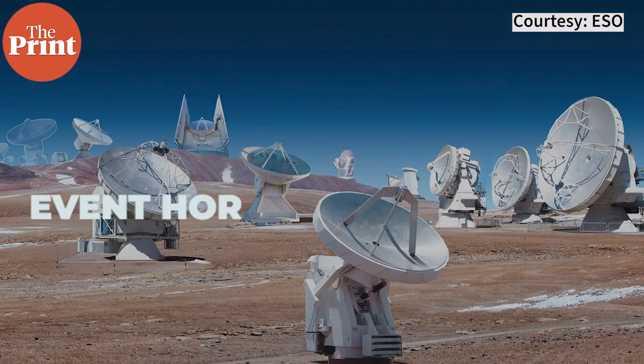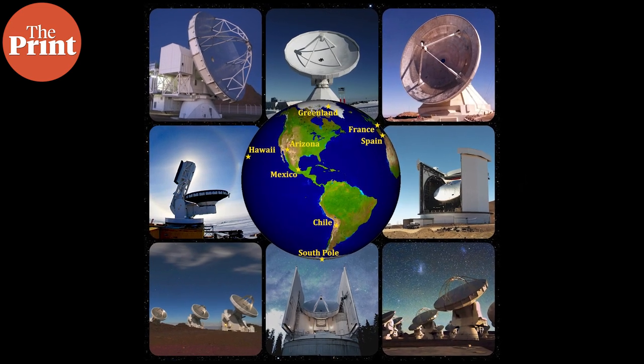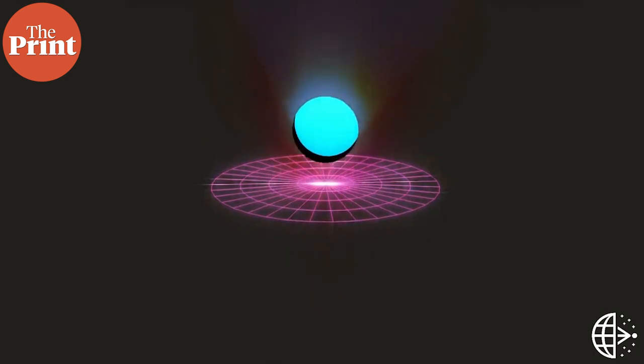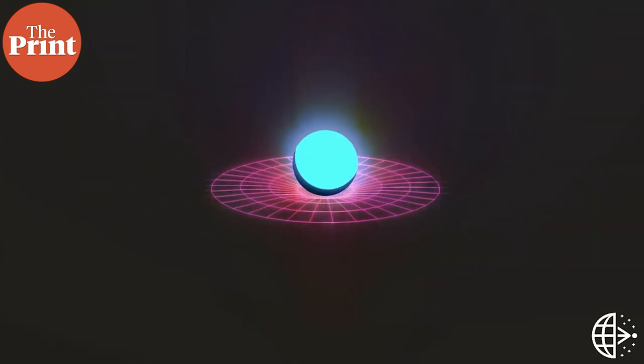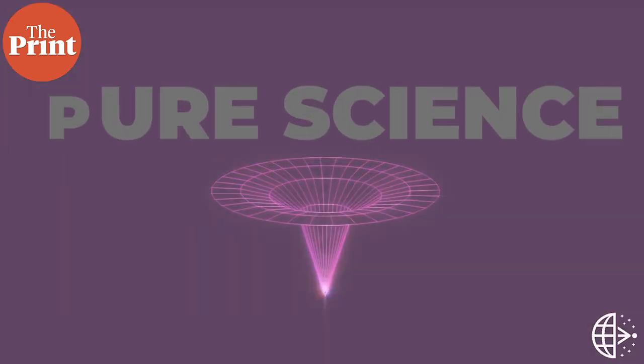The image was captured by the Event Horizon Telescope, or the EHT, an observatory consisting of telescopes spanning the planet from Greenland to the South Pole. In this video, I tell you about the EHT and how it is able to capture images of black holes. I am Mohana Basu and this is Pure Science.